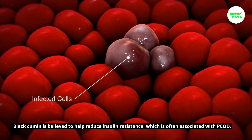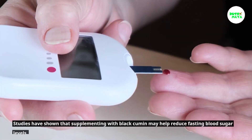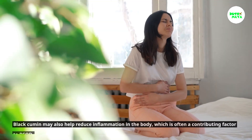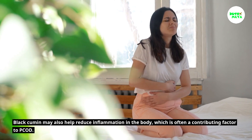Black cumin is believed to help reduce insulin resistance, which is often associated with PCOD. Studies have shown that supplementing with black cumin may help reduce fasting blood sugar levels.